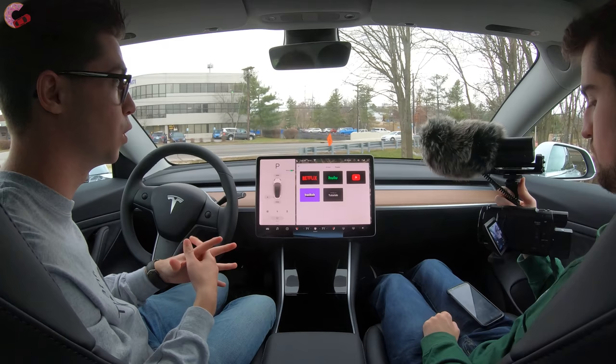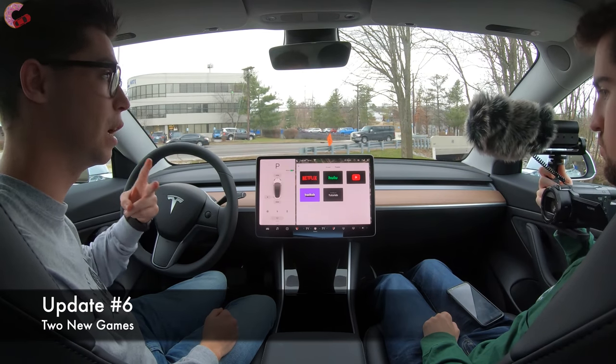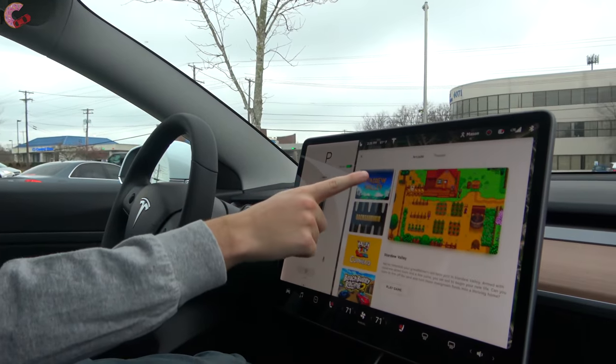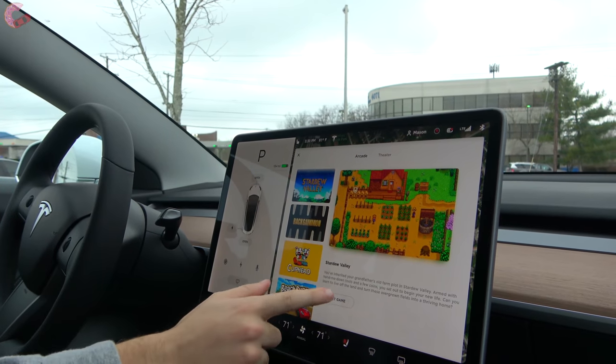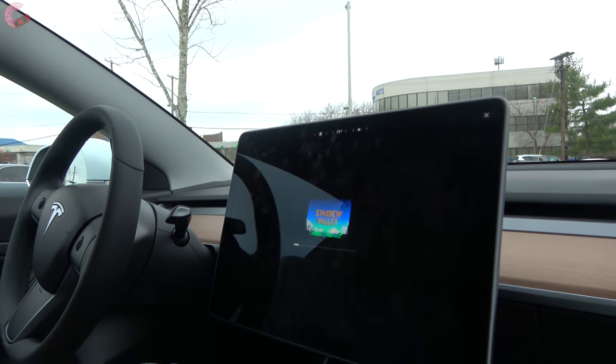Tesla has added two new games for this holiday update. In the arcade, the two new games are Stardew Valley and Backgammon. Let's go ahead and play Stardew Valley.